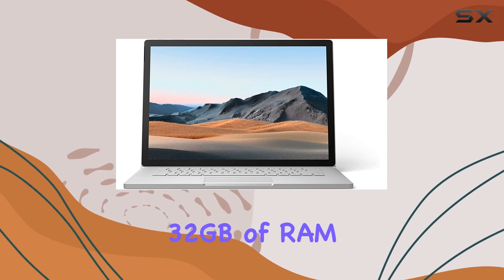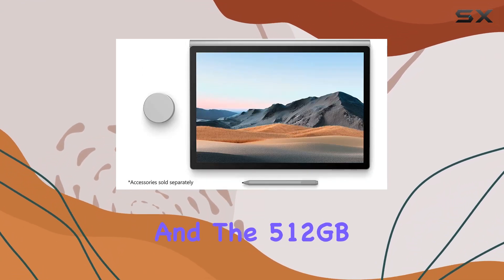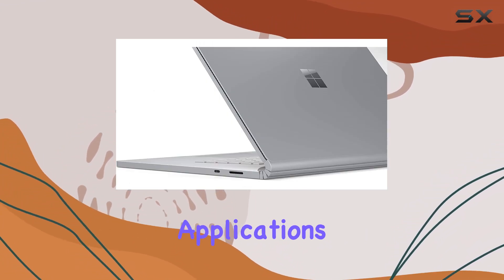With a whopping 32GB of RAM, multitasking becomes a breeze, and the 512GB SSD storage ensures ample space for all your files and applications.